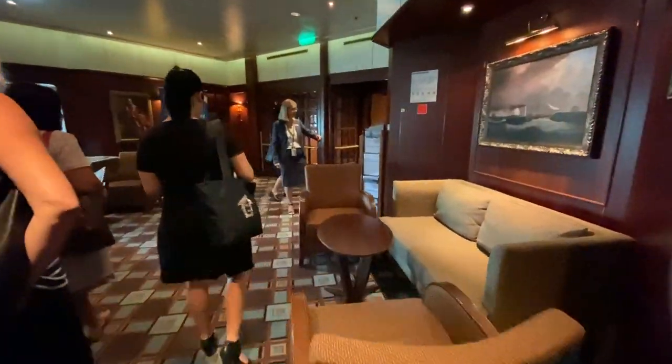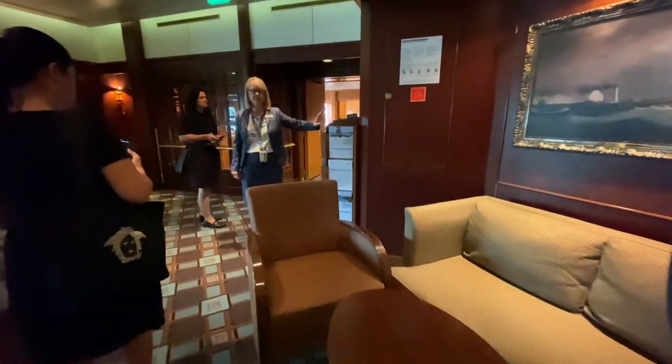This is also where the Future Cruise Sales Desk is located. Don't forget to purchase your Future Cruise Certificate when you're on board.